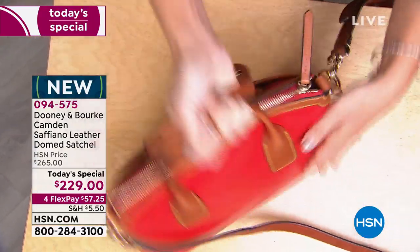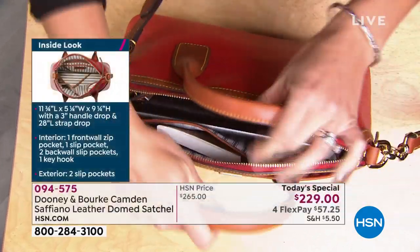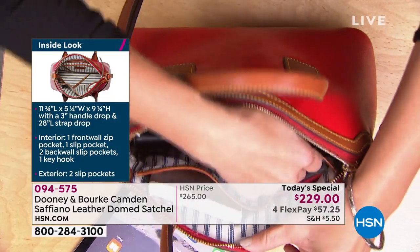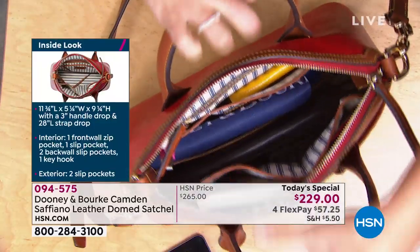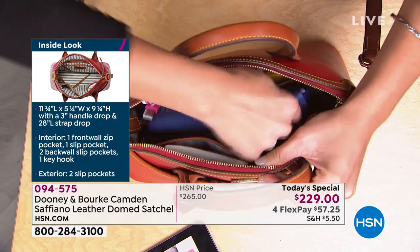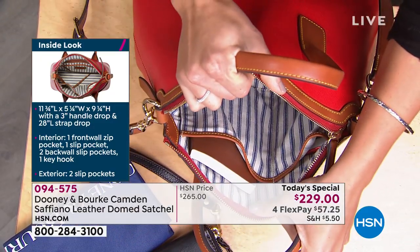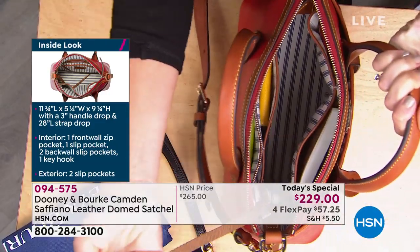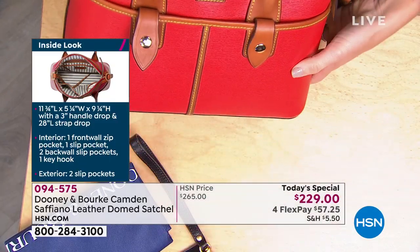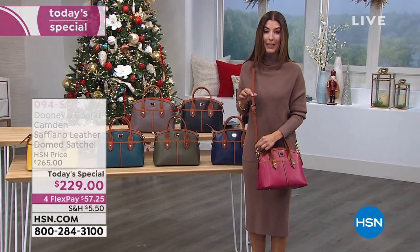On the back side is that beautiful saffiano leather again. Getting inside, with the gorgeous dome silhouette, the zipper just glides. Looking at the interior, I can fit my tablet, notepads, passports, and cell phone. There are four interior pockets: three slip pockets plus a zipper pocket, great for cosmetics and anything you want to keep secure. All leather bags come with the Dooney and Burke slip cover. I've got a full-size wallet and beautiful blue and white ticking on the interior, plus a key hook. There's a 56-inch strap included, completely adjustable.